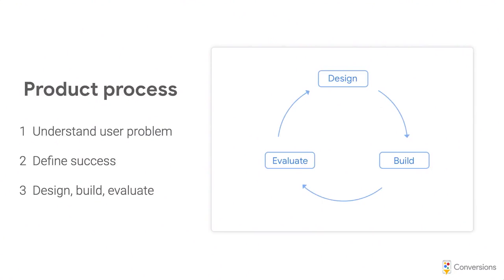This brings me to our product process. We follow three steps: start with user problems, define success, then follow loops of design, build, and evaluate. Defining success is actually the most important and hardest part for Gmail — we don't know if we want people to spend more or less time on the product. Many other products have simple metrics like time on site or click-through rates, but we don't have a clean metric like that.